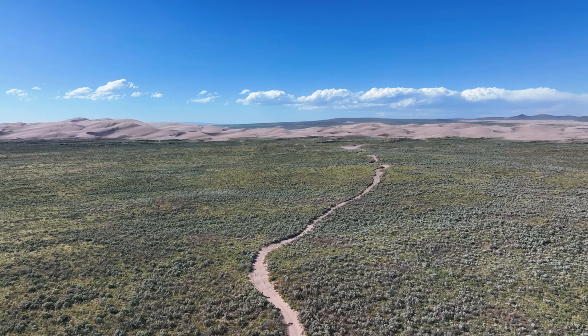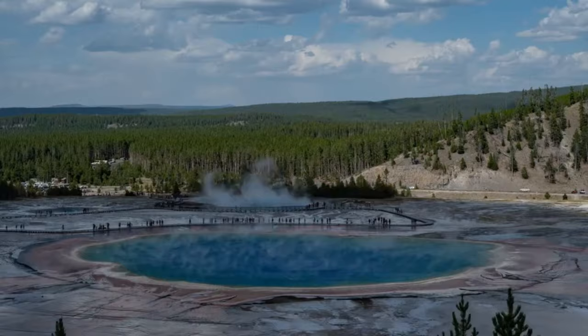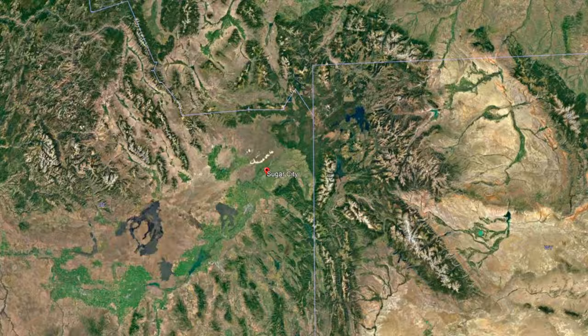In our last two episodes in this series we covered the two most recent major caldera-forming eruptions in Yellowstone National Park — the link to both of those videos is in the description. Today we move a little southwest of that. Idaho's Sugar City lies in the centre of the major caldera here. Congrats — you named one of the most disastrous areas in your country after one of the sweetest things known to man. But I can see why these beautiful plains would have been eye candy to settlers here, a reprieve from the mountains to the north and south.